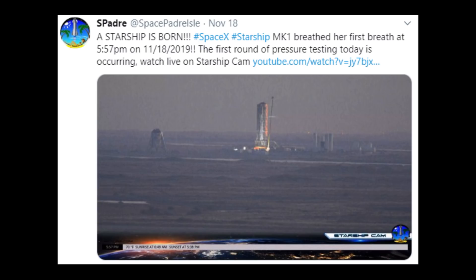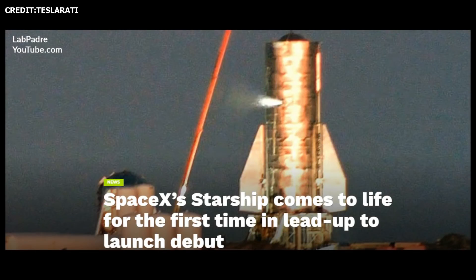This week, the company continues to rack up successive wins, completing the first in a series of tank tests on Starship Mark I.